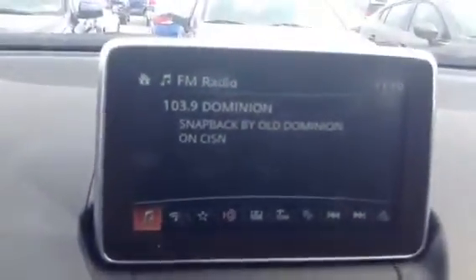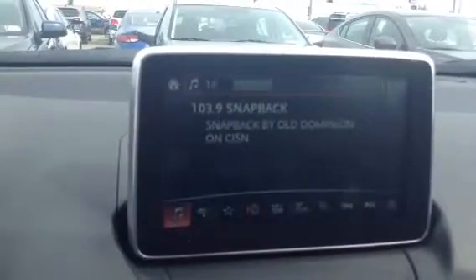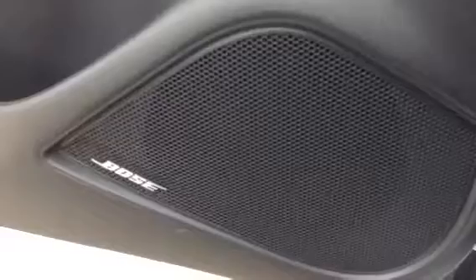Got your 7-inch touchscreen display here — see what's jamming on the radio. Very nice sound system in this car. It does come with the Bose system, very clear, very crisp sound. And there is actually a subwoofer in the trunk as well.